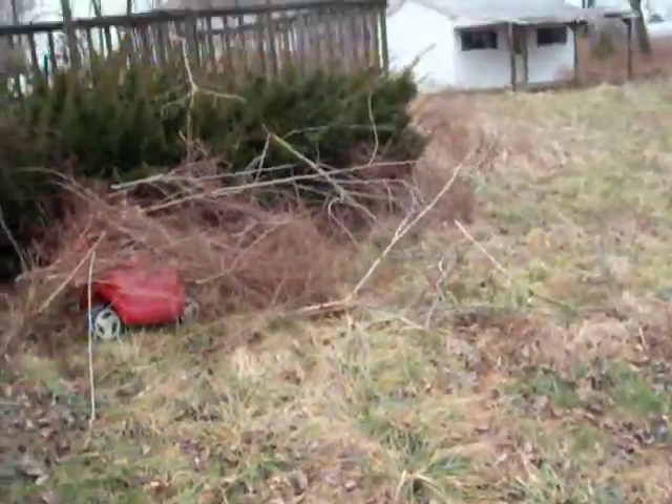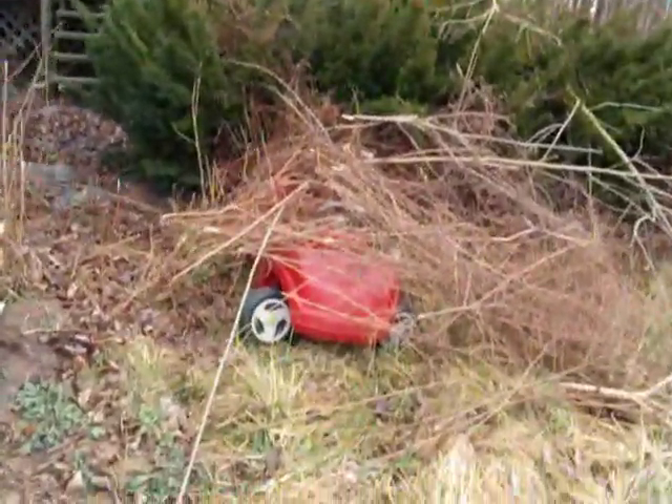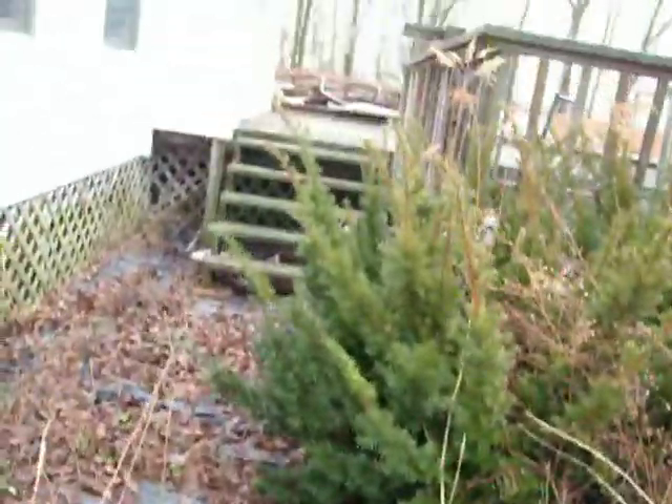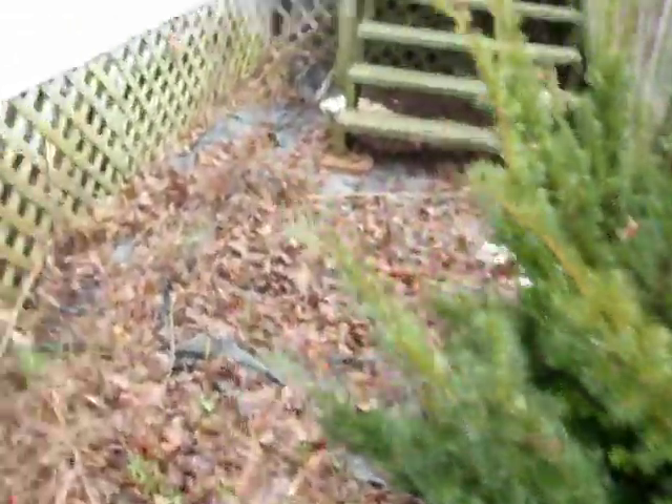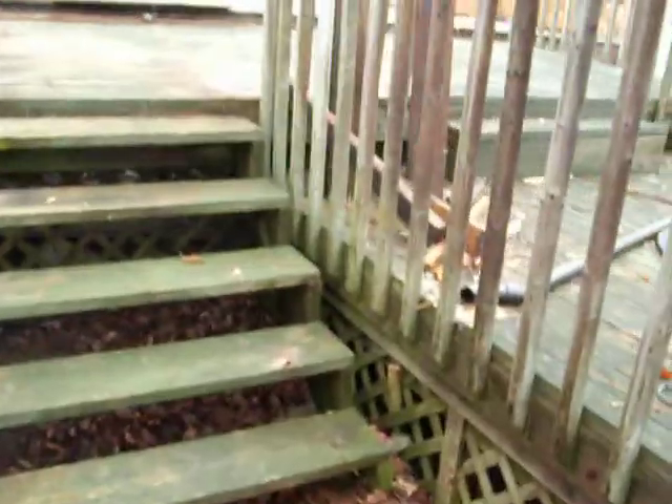They cleared off these steps, so now you can actually get up these old steps right here too. He was telling me they cleared off this porch way right here. Kind of cool. A little bit. Looks better than what I did.